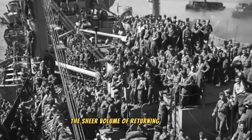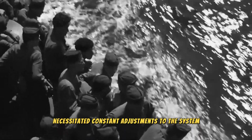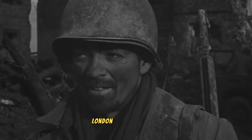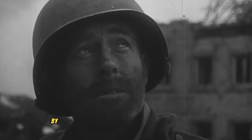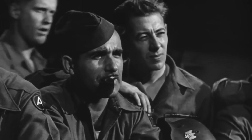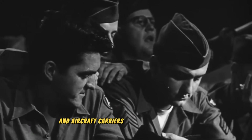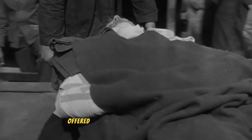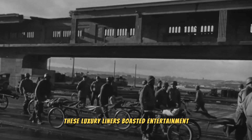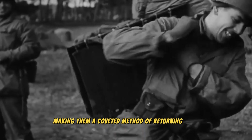The sheer volume of returning troops necessitated constant adjustments to the system. Public pressure mounted, with protests erupting in Paris, London, and even Manila. By October, the Navy joined the effort in the Pacific. Warships were transformed into makeshift troop carriers, and aircraft carriers, with their tiered bunks, offered the most comfortable journeys. These vessels boasted entertainment and better food, making them a coveted method of returning home.